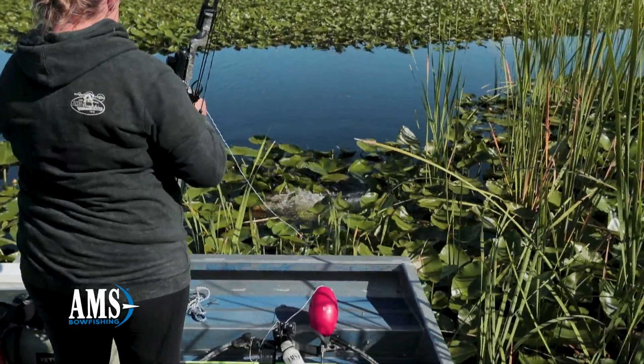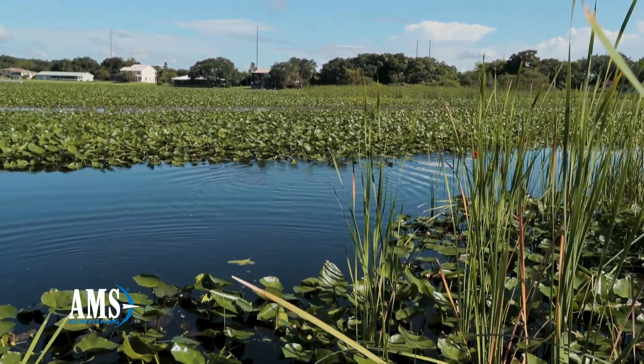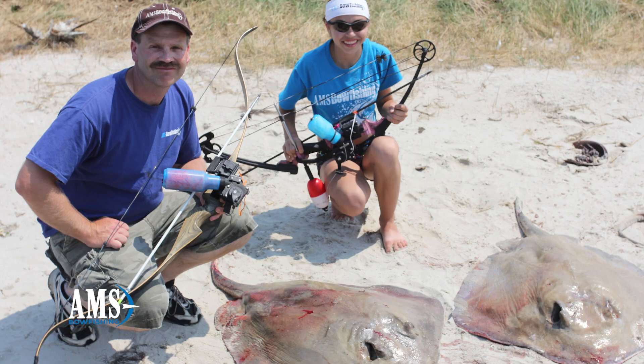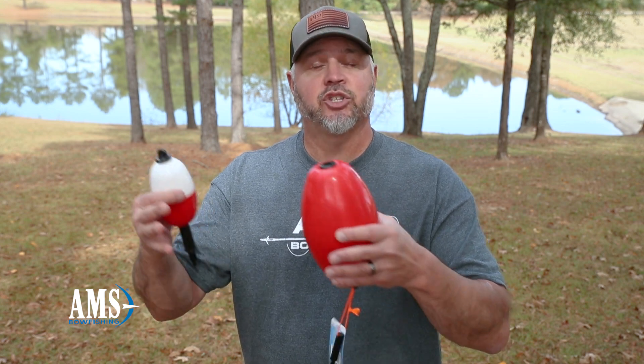The 5x9s are used for your bigger targets — crocodiles, alligators, sharks. And of course your 3x5 can be used for smaller targets like stingrays and alligator gar, and also depending on the vegetation and structure you're in.